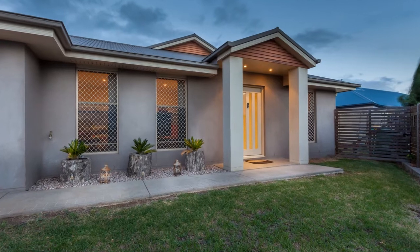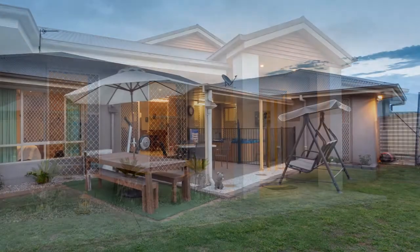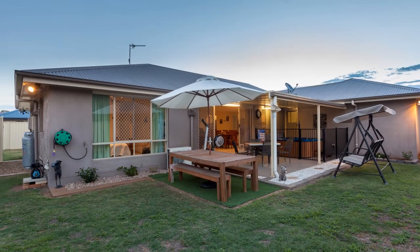A mere seven years ago, the home was built by Downs Designer Homes, exceeding in both style and quality. Standing proud, this four bedroom, two bathroom ensuite home is a symphony of fine living.